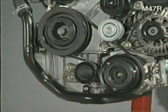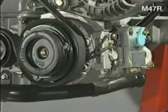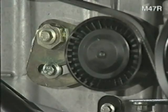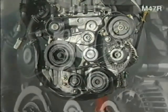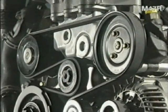The engine ancillaries are driven by two poly-V belts. One drives the air-conditioning compressor and is manually tensioned, whilst the other, which is automatically tensioned, drives the remaining ancillaries such as the power steering pump, water pump, and alternator. Note that the drive belt's service life is 90,000 miles or six years.